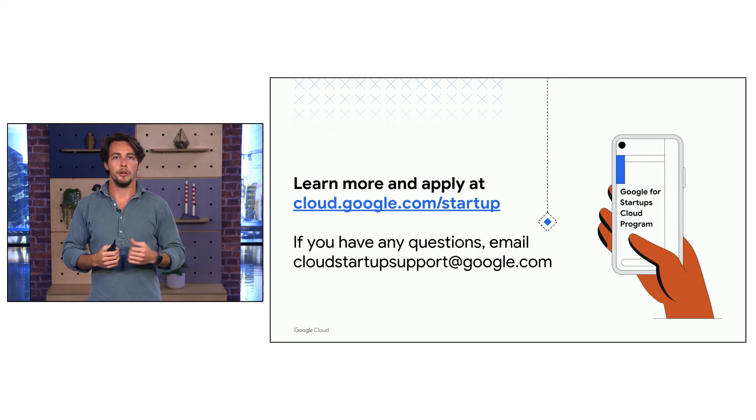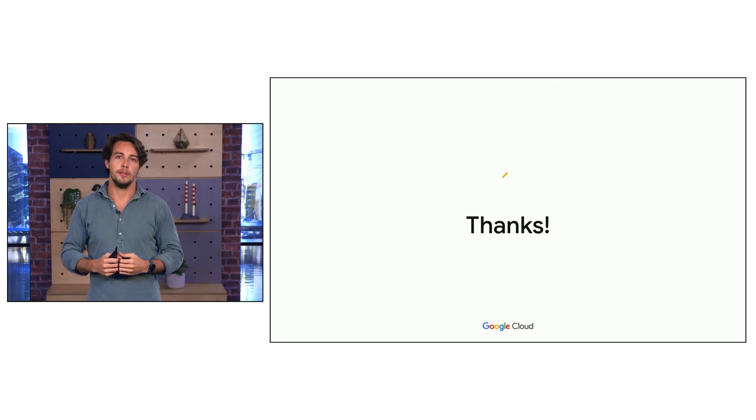So how do you get started? All startups should visit and apply at cloud.google.com, our starting point for the program. If you have any further questions feel free to contact us at cloudstartupsupport@google.com. Thanks and see you soon — we're looking forward to welcoming you to the program.